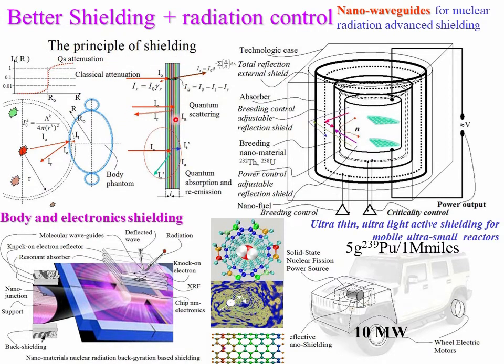There are various types of shielding: classical mass attenuation — where no matter what material you use, you end up with about the same mass for a given attenuation level — quantum scattering that turns directed energy into 4π quasi-isotropic energy, reducing intensity in one direction, and quantum absorption and re-emission. We can also use body shielding and electronic shielding to avoid electronic upset in radiation fields.